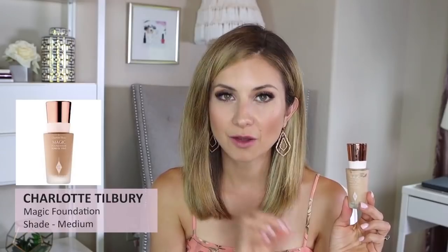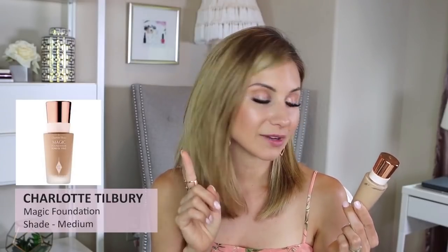The Charlotte Tilbury Magic Foundation in shade Medium 5 — this is a great one. It offers medium coverage, it's buildable, very natural, and has an SPF of 15. The consistency is a bit thicker, which is why I scaled back from using it recently — I want something lighter. But this was a favorite for a good while. It gives the skin a natural finish, not leaning matte or radiant, just a hydrated look.